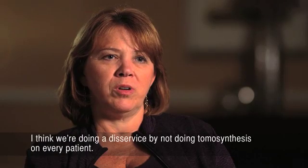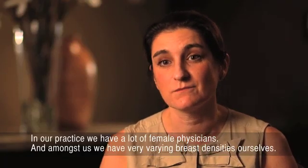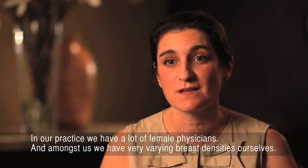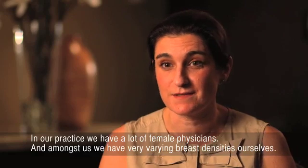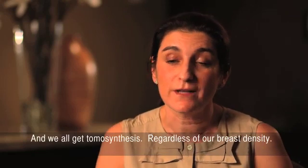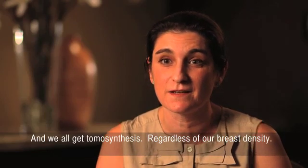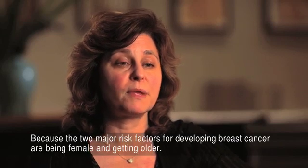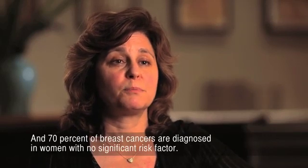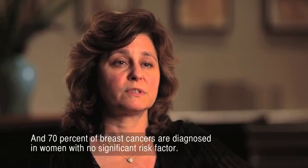I think we're doing a disservice by not doing tomosynthesis on every patient. In our practice, we have a lot of female physicians, and amongst us, we have very varying breast densities ourselves. And we all get tomosynthesis regardless of our breast density. Because the two major risk factors for developing breast cancer are being female and getting older, and 70% of breast cancers are diagnosed in women with no significant risk factor.